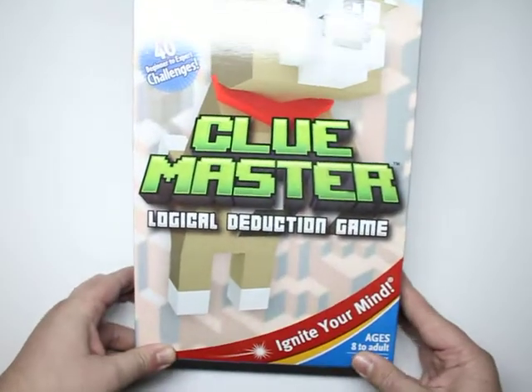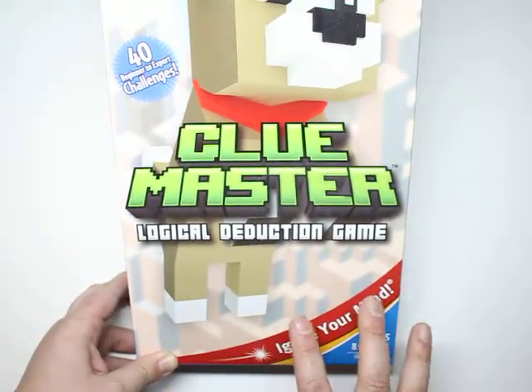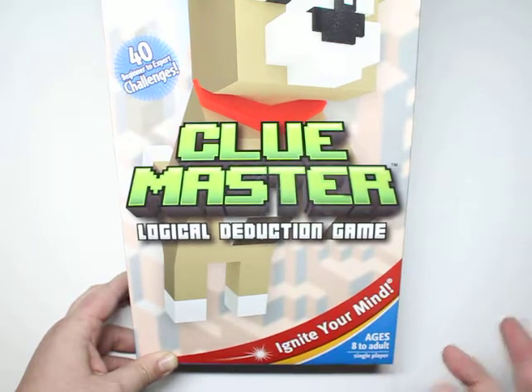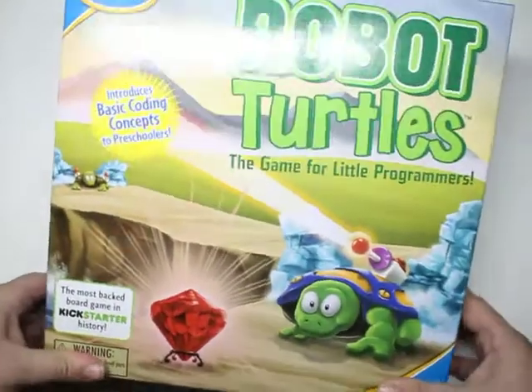For another one, we have Clue Master. This is more child-friendly for the younger age group. This is kind of a younger version of Codemaster and easier for the kids to understand — just an amazing game.